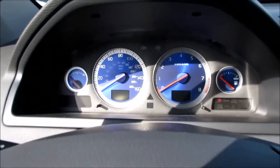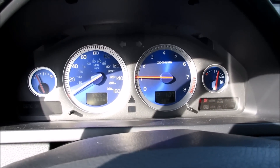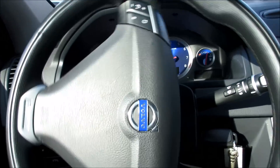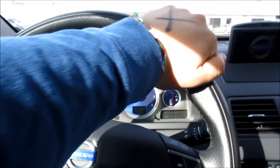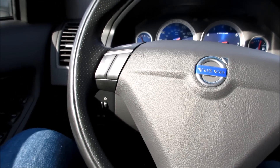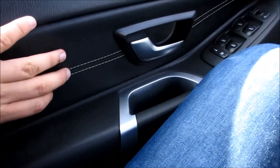Coming inside, you have a very nice thick bolstered steering wheel with very light and easy power steering. You have your bolster grips along here — as I mentioned, it is perforated leather. You have your cruise and audio system controls, and coming along over to the door, it's all soft touch material with stitched leather.